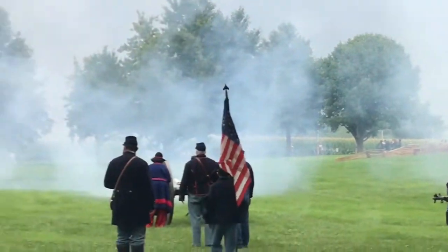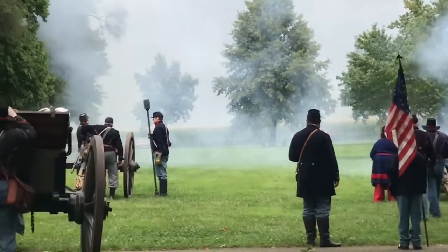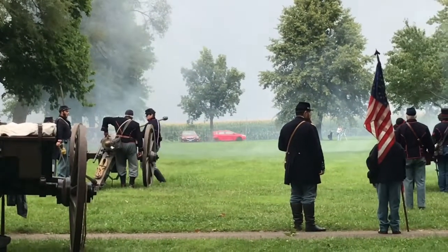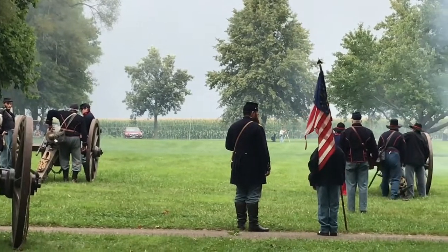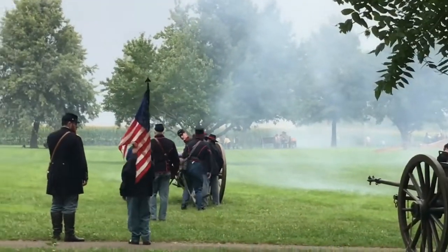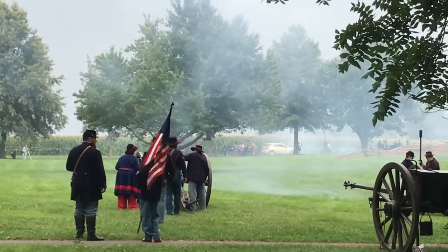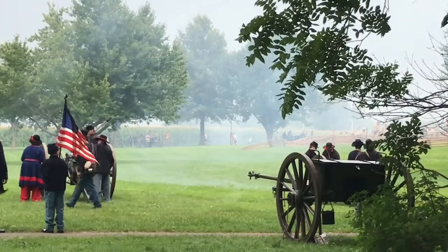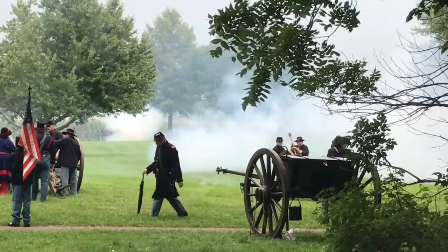What you're looking at closest to the crowd is a 12-pound round ball. A round ball is solid shot. The solid shot is used primarily for breaking apart buildings, breaking apart fortifications, and also long-distance shooting. If you're firing into a large body of men, the round ball is very effective. You can see men marching.